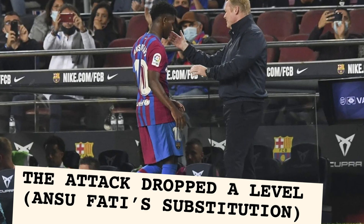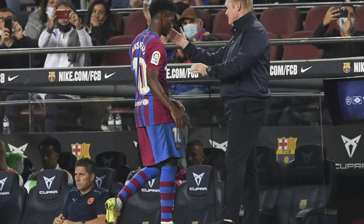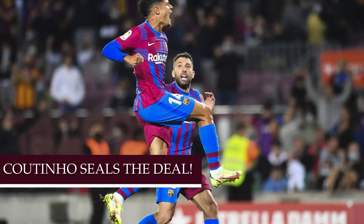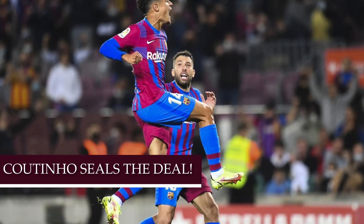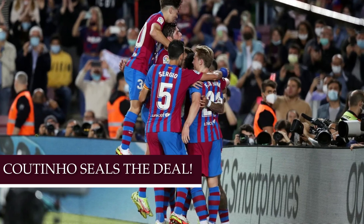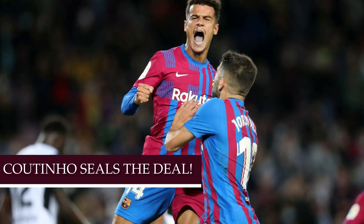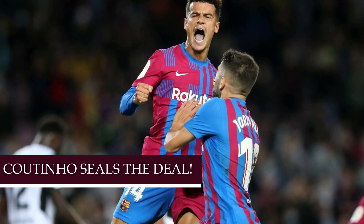As Barcelona maintained their 2-1 lead going into the 85th minute, we finally saw a goal that Barcelona deserved. The player who scored the third goal was Philippe Coutinho — yes, Coutinho has finally scored for Barcelona after such a tough road with this club. It was a great feeling to see him help seal the win. But I cannot ignore the player who made it happen: Sergino Dest hustled for the ball, dribbled past two players, and found Coutinho, who only had to tap it in. Dest did 99% of the work.